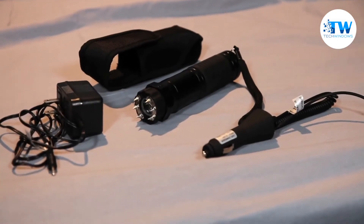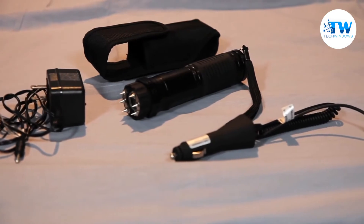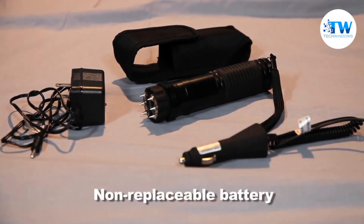The Zap-Lite Extreme comes with a wall charger, car charger, wrist strap, and sturdy nylon case with a belt clip. The unit has a rechargeable battery that lasts up to three months on a single charge. The battery does not need to be replaced.